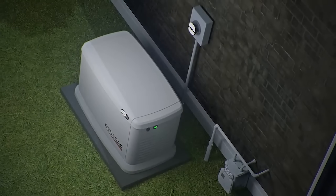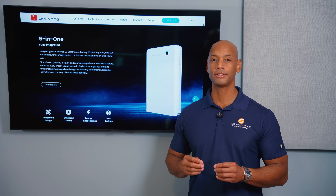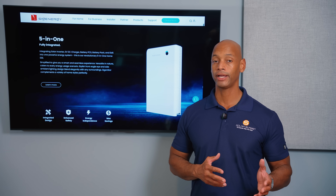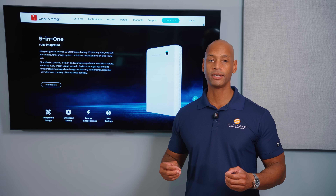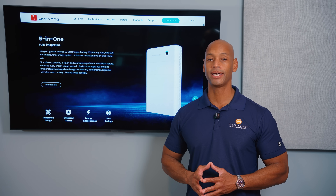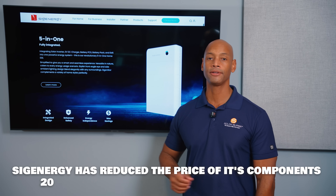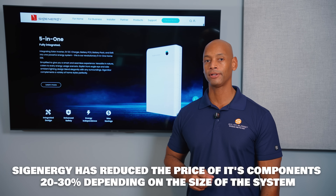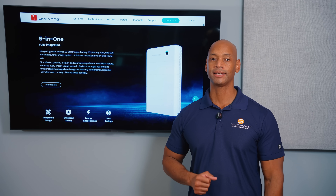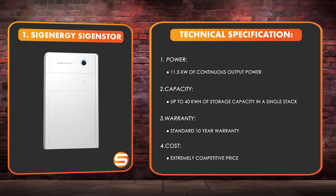The SIGEN Store platform also supports generator support and intelligent load control via their load hub device, letting you automatically drop non-essential heavy loads based on time of day, avoid peak rates, or stretch battery run time during an outage. The system is extremely cost competitive — at the time of recording, SIG Energy just dropped prices 20 to 30 percent depending on system size, putting it significantly below companies like Tesla in a price comparison.